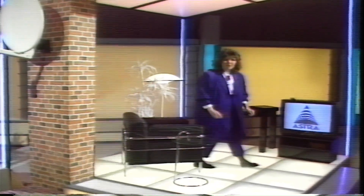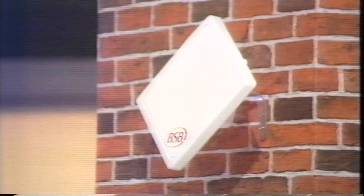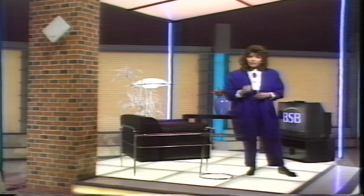So what about the BSB system? Well this costs around £250, but instead of a dish there's a small antenna which will have to be pointed at the BSB satellite. This feeds a different set top tuner which actually incorporates a subscription decoder.